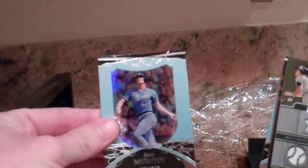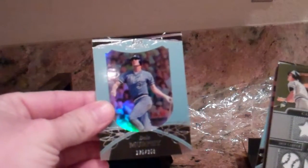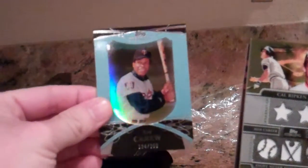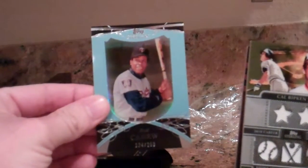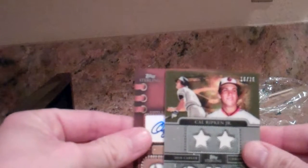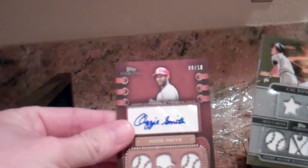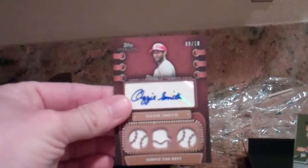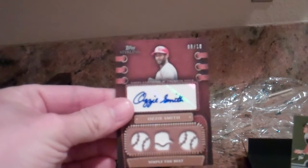We have Reggie Jackson, numbered to 250. Dale Murphy, numbered to 250. Rod Carew, numbered to 250. Oh, nice — Ozzie Smith, eight out of ten, three-piece jersey. That's a nice pull.